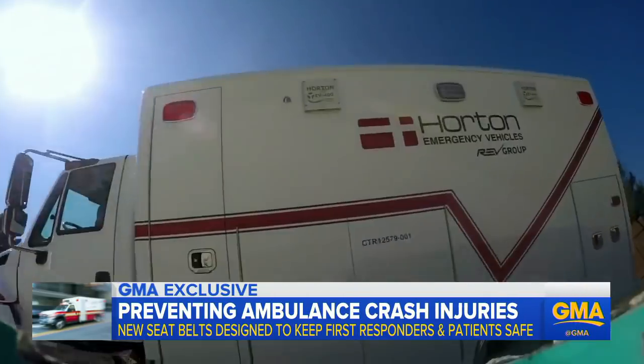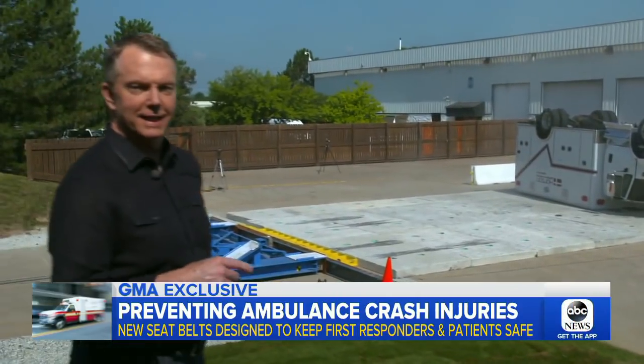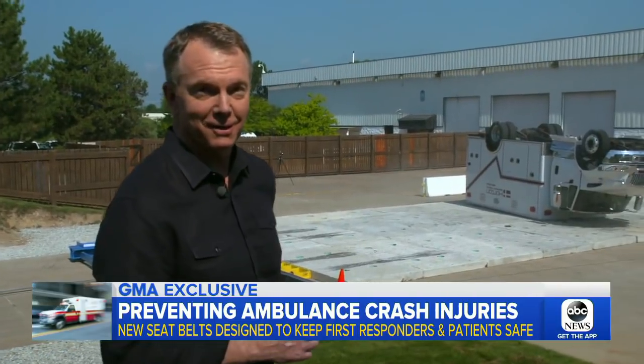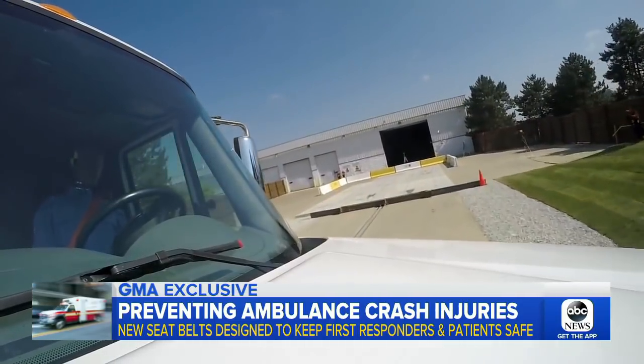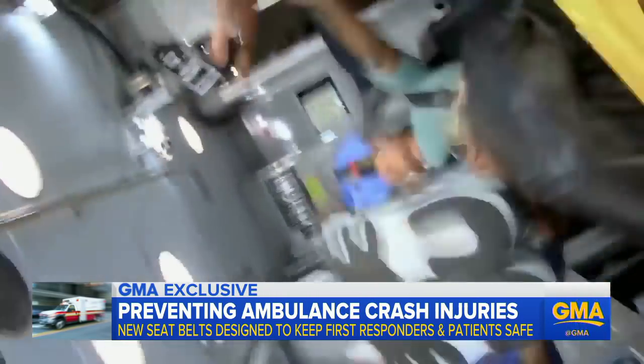Watch this 14,000-pound ambulance violently roll over — a complete 180 — and that was just at 25 miles an hour. GMA is there for this demonstration, showing the importance of seatbelts in the back of an ambulance.